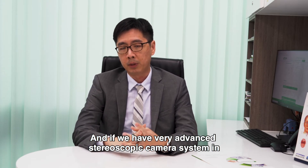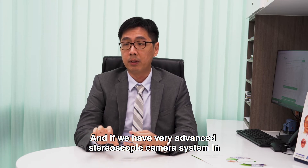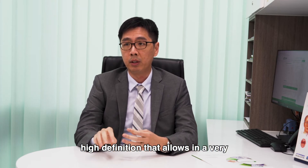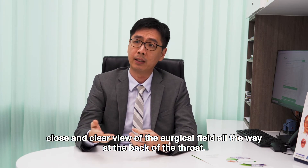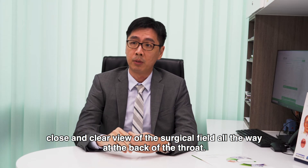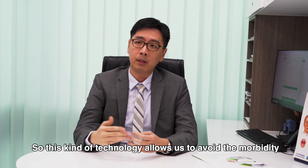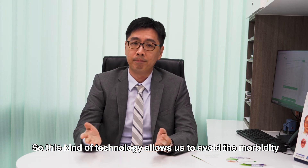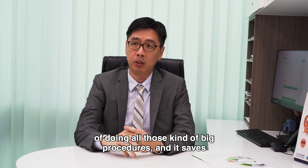If you have a very advanced stereoscopic camera system in high definition, that allows a very close and clear view of the surgical field all the way at the back of the throat. This kind of technology allows us to avoid the morbidity of doing all those big procedures.